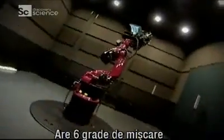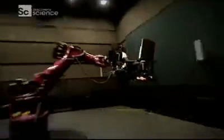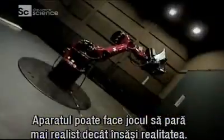It has six degrees of motion and an ability to endlessly roll the seat and screen. A gadget like this really could make gaming feel more realistic than the real thing.